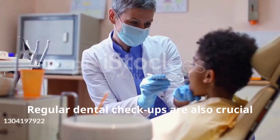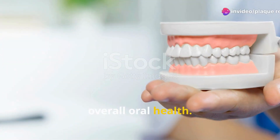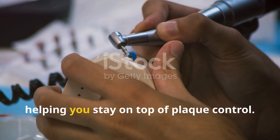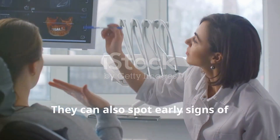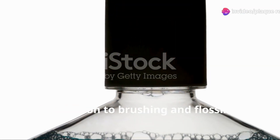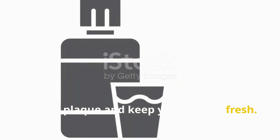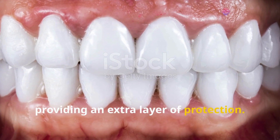Regular dental check-ups are also crucial in keeping plaque at bay and maintaining overall oral health. Dentists can provide professional cleanings and advice tailored to your specific needs, helping you stay on top of plaque control. They can also spot early signs of plaque-related issues before they become serious problems. In addition, using an antibacterial mouthwash can help reduce plaque and keep your mouth fresh, reaching areas that brushing and flossing might miss.